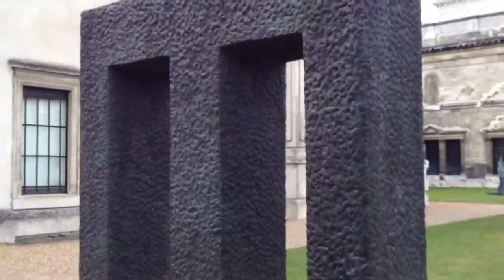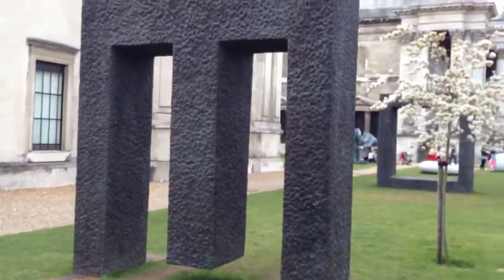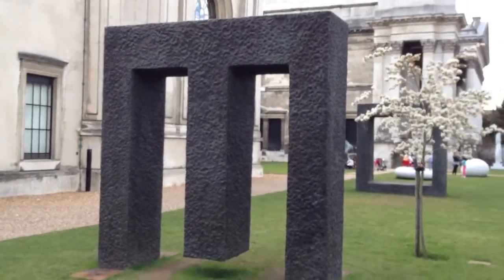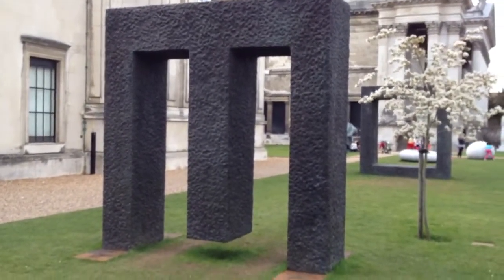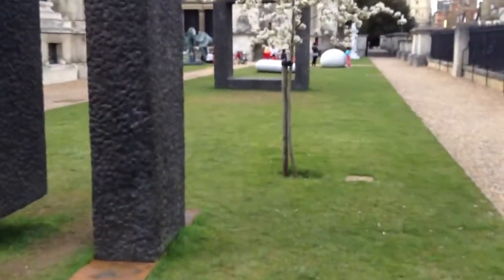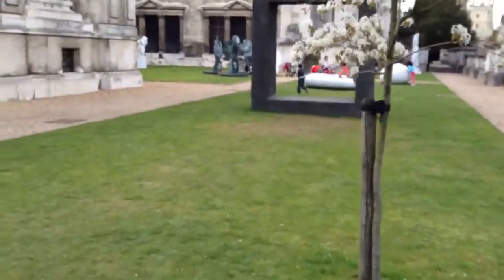I'd like to give you a really well-informed commentary on what this all is, but I haven't got the leaflet with me at the moment, but it's a selection of sculptures by two or three different highly influential and acclaimed international sculptors.